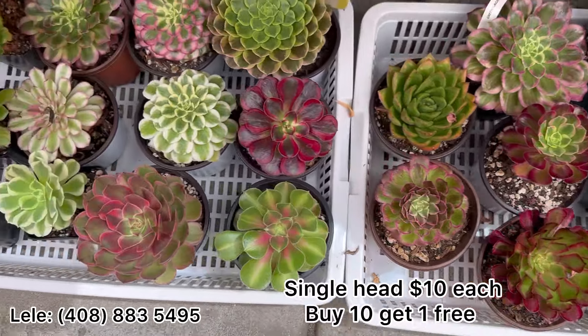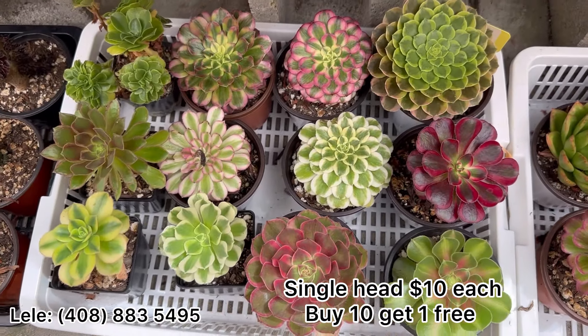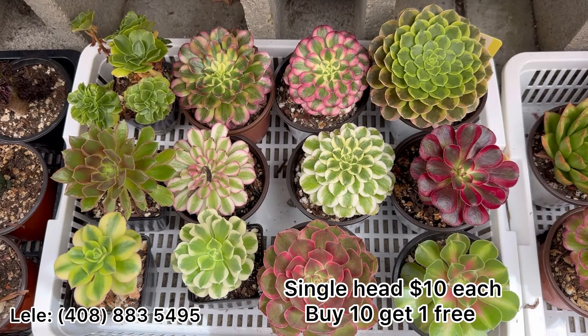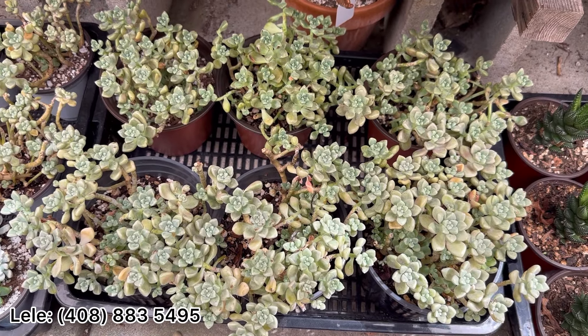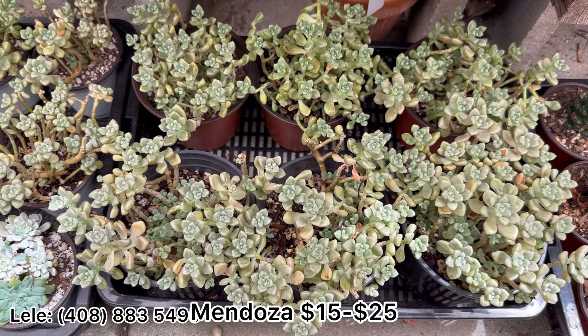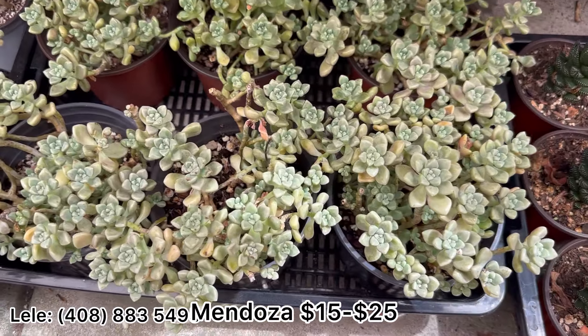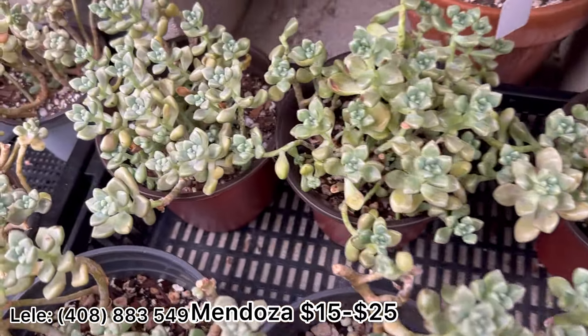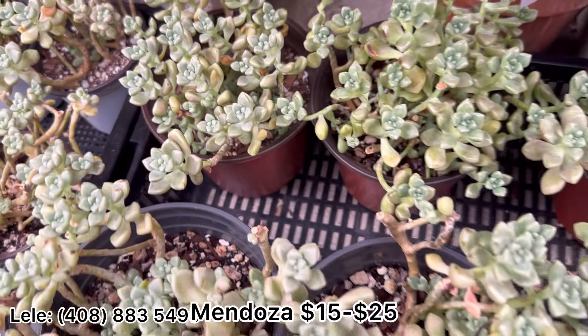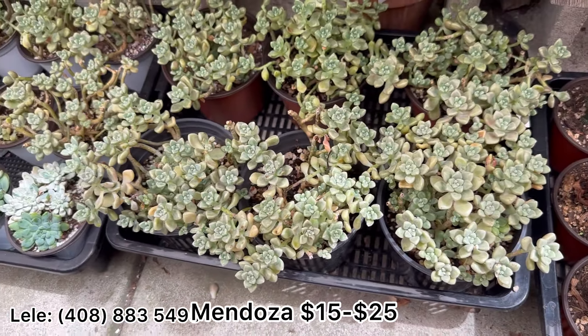One tray is $100. This is Mendoza — I have prices from $15, $20, $25. This one needs more sun; I need to give it a little more sun to show nice color.